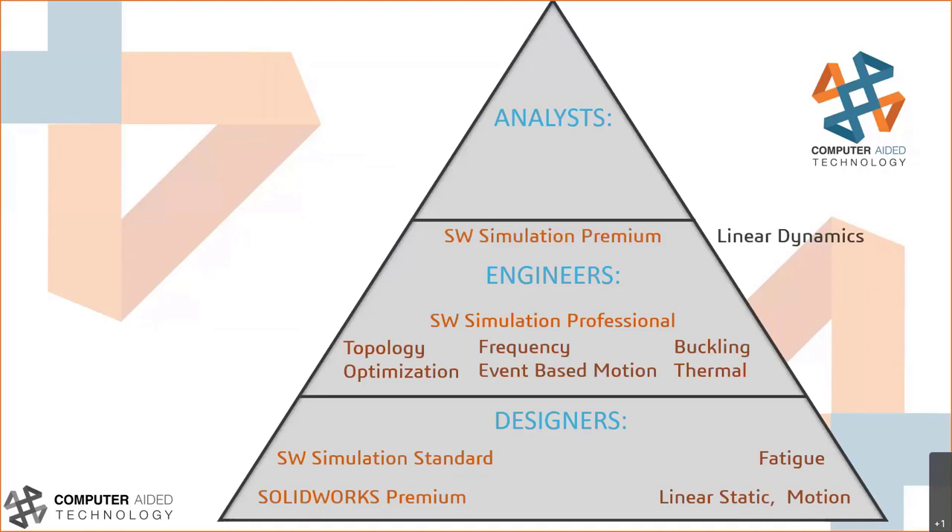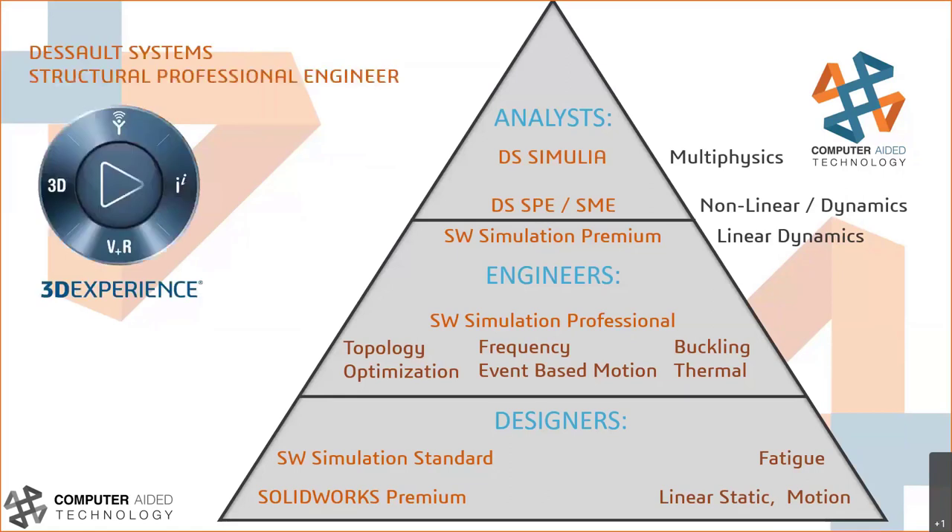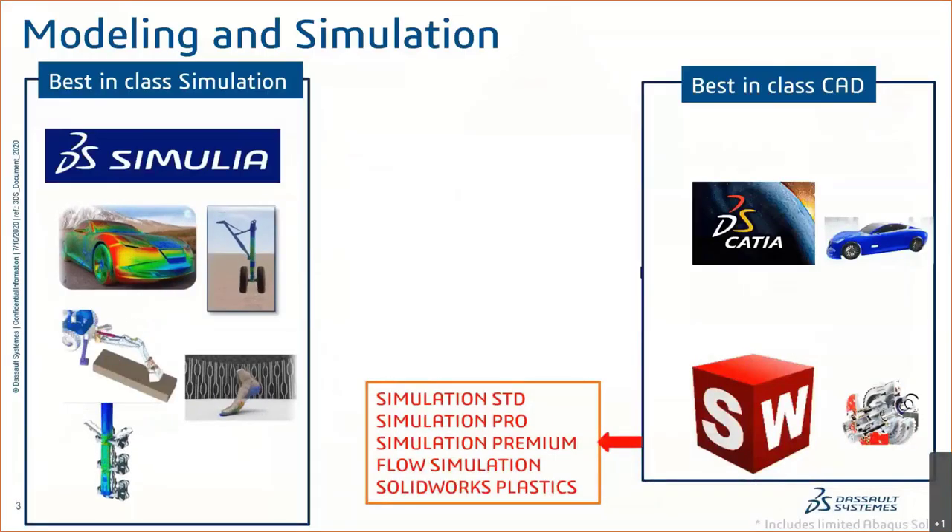Moving up the pyramid into the engineers section, SolidWorks Simulation Professional and SolidWorks Simulation Premium fit here. We can do non-linear and linear dynamic solving, thermal heat transfer, frequency, and buckling. However, SolidWorks Simulation Premium falls short of analyst-level simulation. That's where Dassault Systèmes' SIMULIA brand fits in — with the famous Abaqus solver, as well as Tosca and iSight, implemented into the Structural Professional Engineer role on the 3DEXPERIENCE platform.